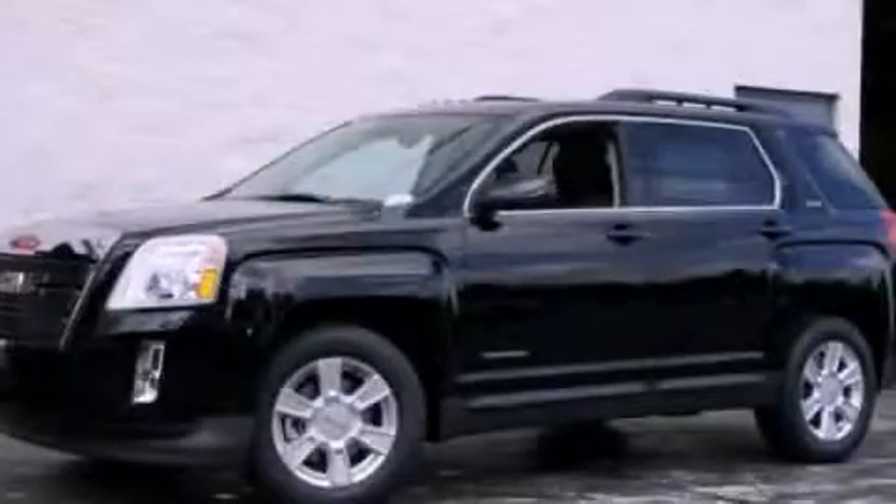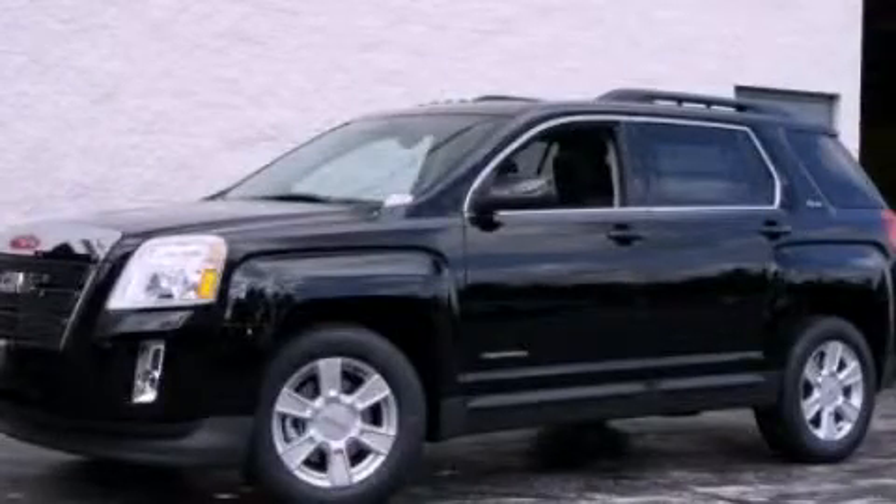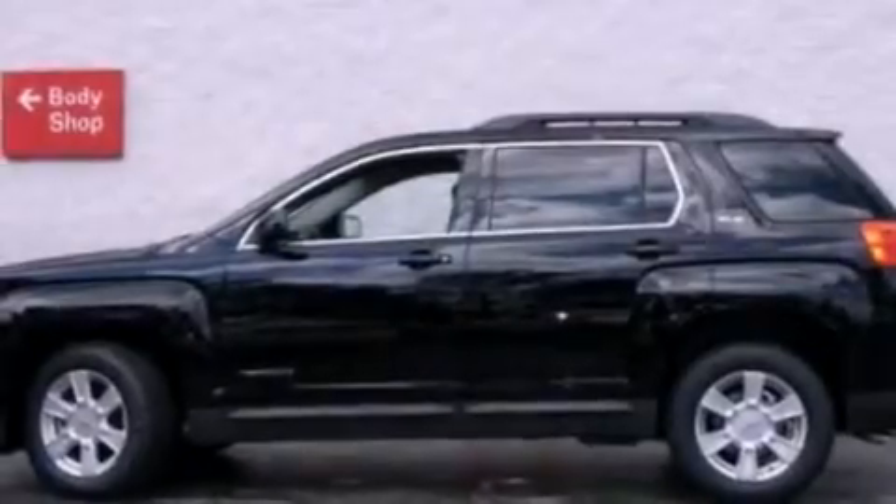This is a 2012 GMC Terrain. Plenty of space for what you need. It features a four-cylinder engine and an automatic transmission.